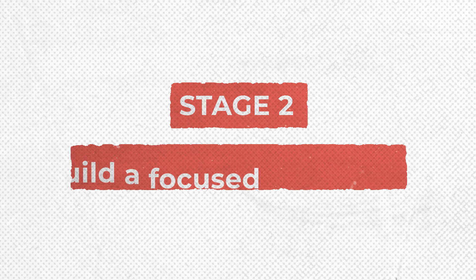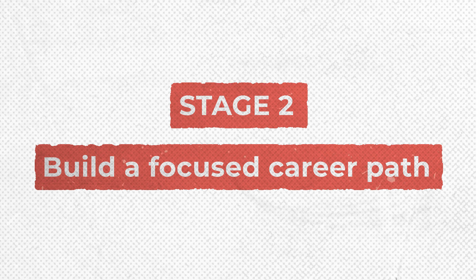Stage two: now that we've built our software skills, stage two is about building a focused career path. Firstly, define your specialism, because there are so many different types of editing out there. If you hate cutting weddings but a wedding job comes your way and your portfolio fills up with wedding videos, nobody's going to hire you to cut a documentary on nature. Be cautious to build a portfolio that matches the kind of work you'd like to be working on.